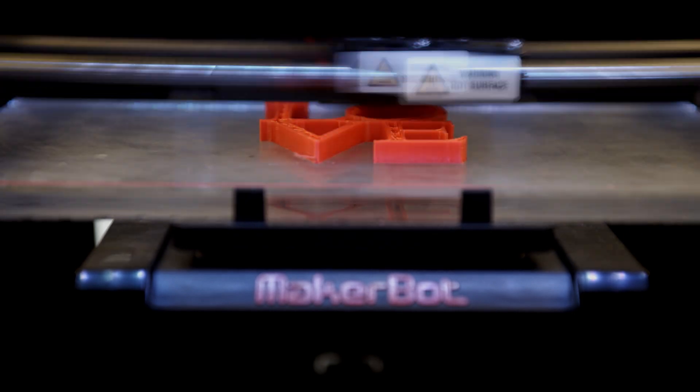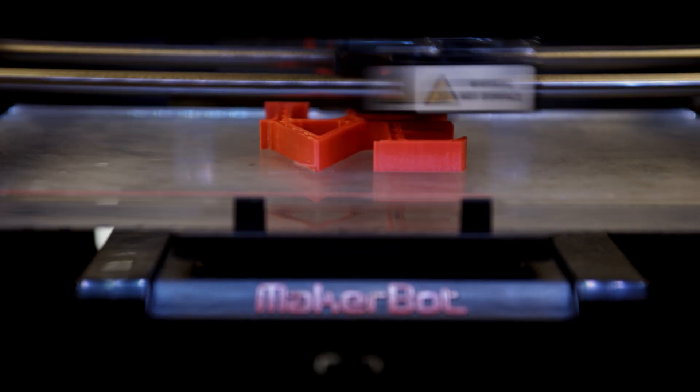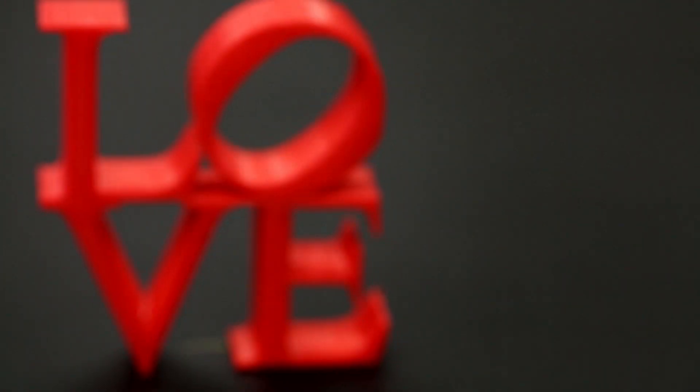3D printing is any process where you form objects by stacking layer on top of layer on top of layer until you form the final product.